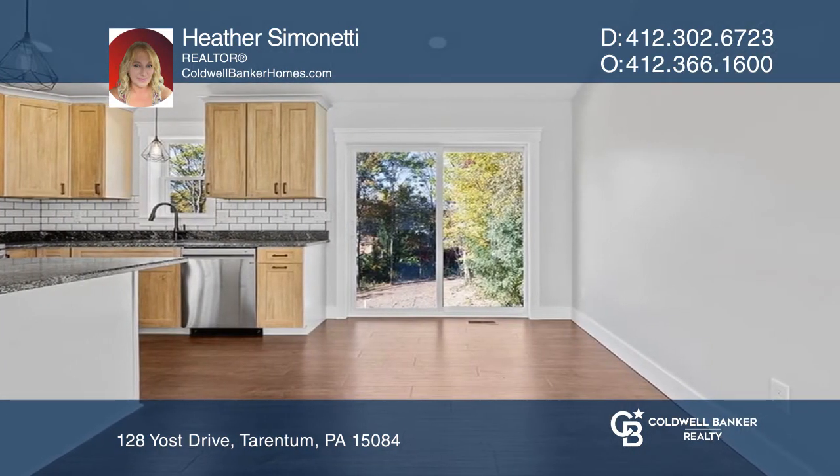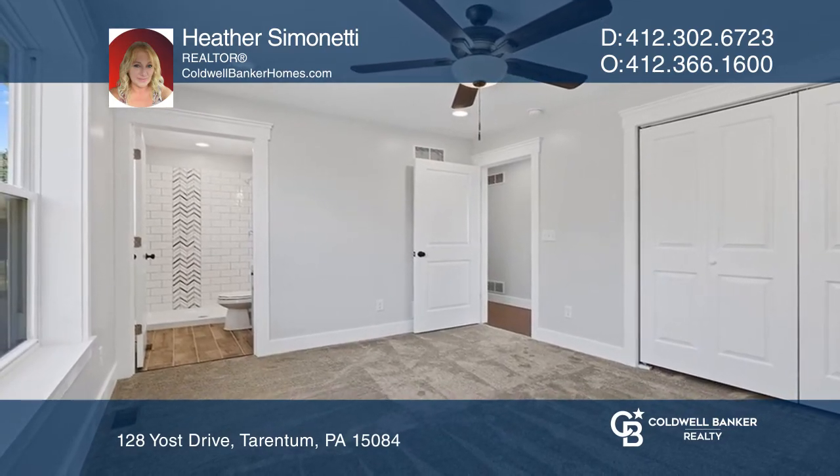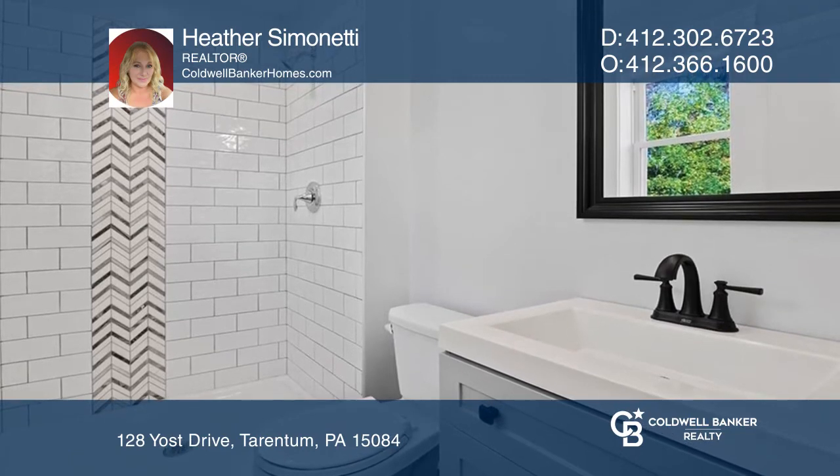The kitchen offers upgraded cabinets, granite, and LG stainless steel appliances. Relax in the spacious owner's bedroom with a private tiled bath.